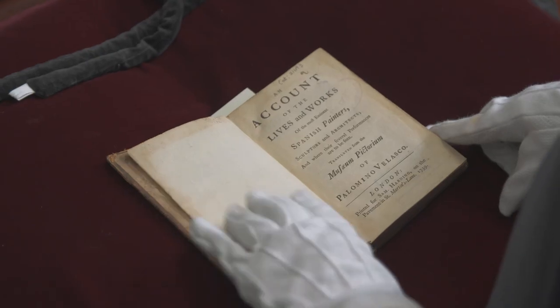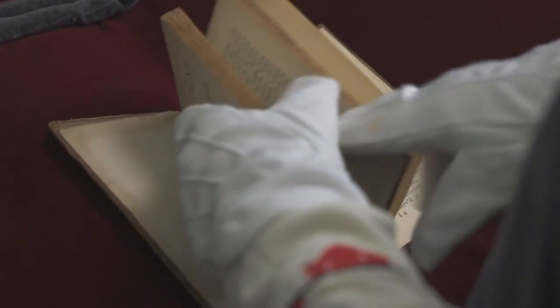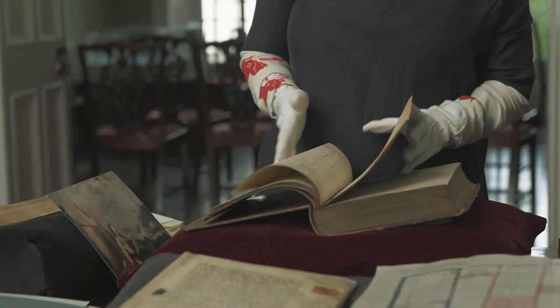A Spanish artist and writer by the name of Palomino publishes a technical guide for painters, and the significance for this project is his reference to blue smalt.